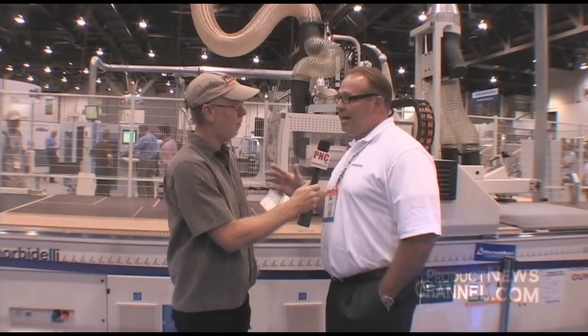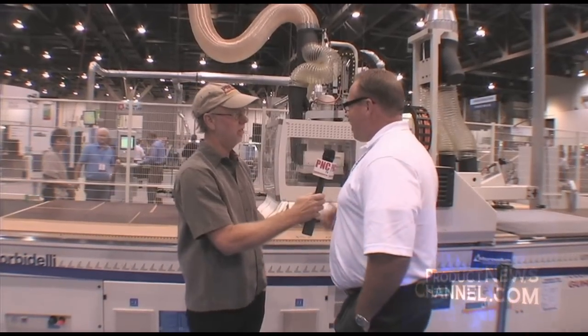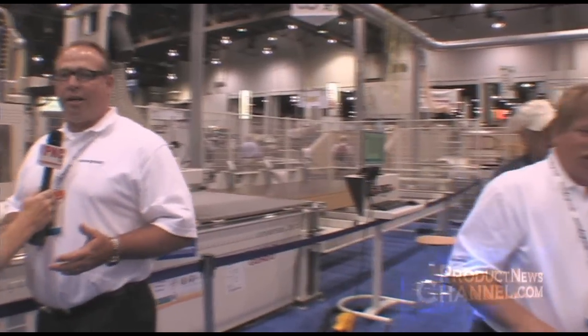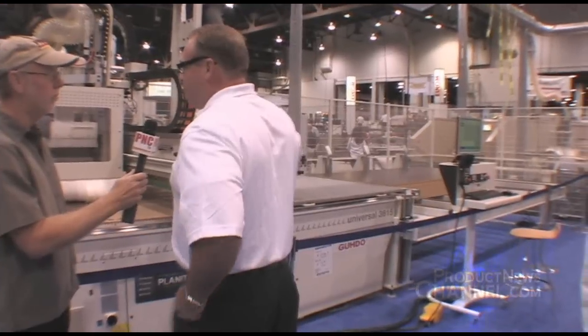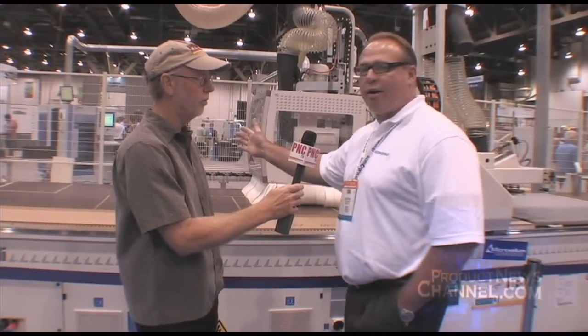We have a 5 by 12 foot CNC router that's the latest technology in a working cell. Now tell me what its capabilities are. Basically what the machine can do is actually auto load. We've got a complete stack of material here off to the right. The customer would actually load a bunk of material. The machine would then automatically lift the material, and we have suction cups here that would auto load and pull the material onto the machine where you would nest out components — whether it's cabinet components, closet components, whatever they might be doing as far as manufacturing. We nest it out, drill it, route it, and then the parts are actually swept off onto a conveyor belt.